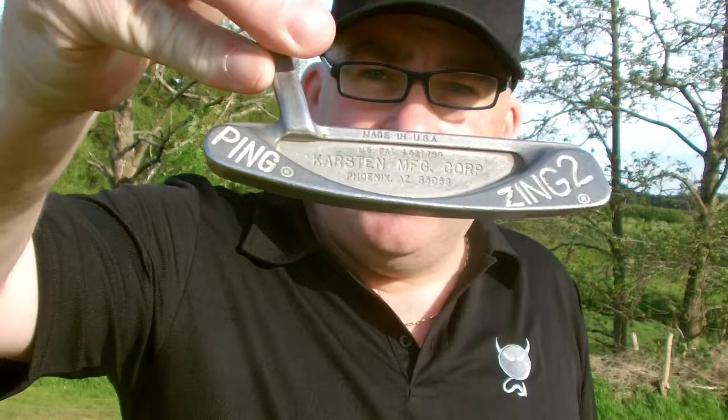So more or less the whole bag is the same bar one club. The one club that's different — different maker completely — would be the putter. Now I know what you're thinking — it's an Odyssey putter. Then you'd be wrong. It's actually the Ping Zing 2, made in the good old USA by Karsten. I've just got a new Odyssey grip on it. Thought about upgrading to a new one but it does the job, so there's no point in getting rid of it.